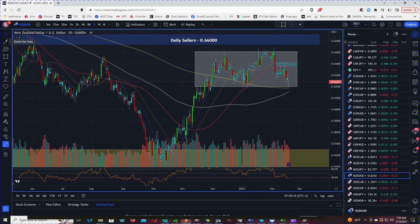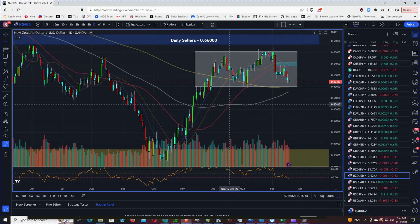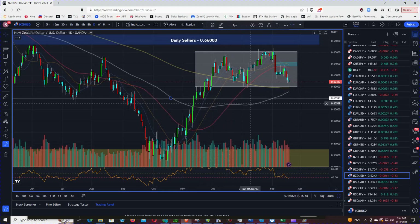I will mark off this area as a zone where there should be at least a reaction.